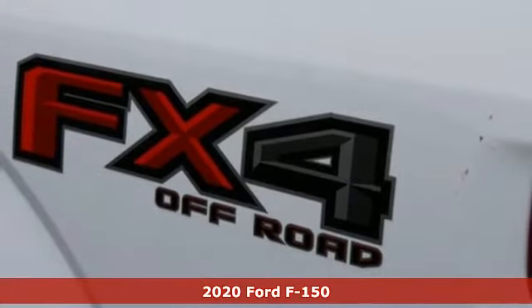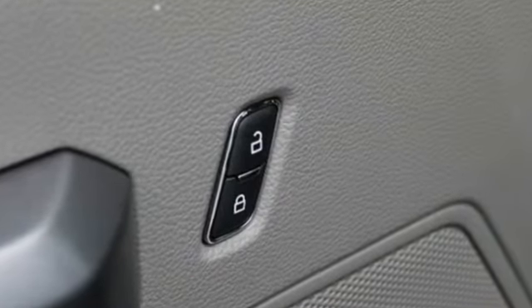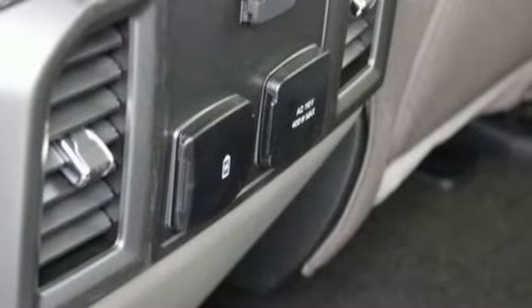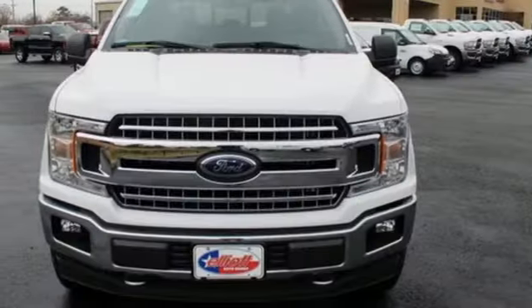It's well equipped with the features you need: streaming audio, power heated mirrors, front heated split bench seats, rear parking sensors, Wi-Fi hotspot, power adjustable pedals, V8 engine, trailer brake controller, electronic shift on the fly, and automatic transmission.